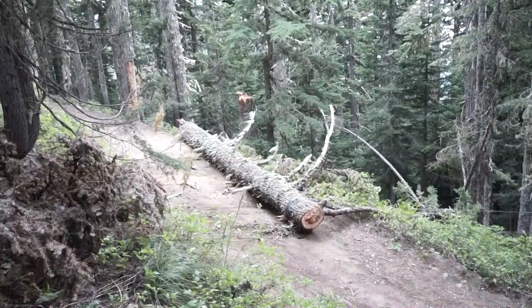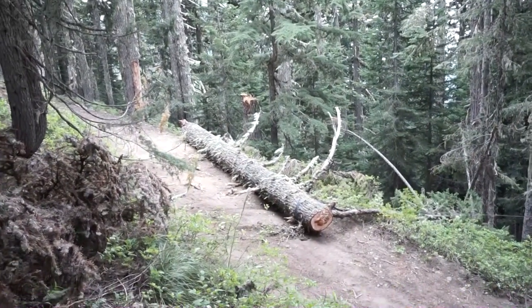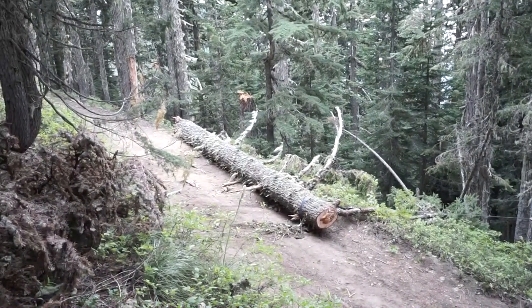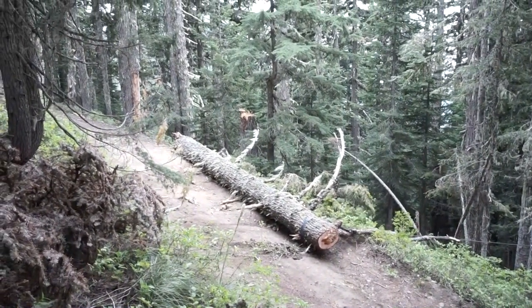The Jeep guys didn't think we'd be able to bring it down so we could take the camper through. They don't know how persistent Peter is. Not to mention, we've done this a few times — this is the largest tree we've ever done it with.